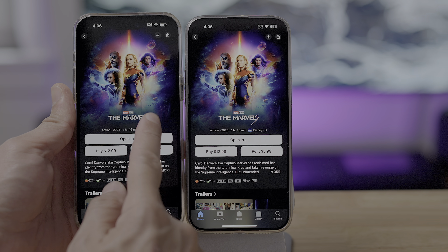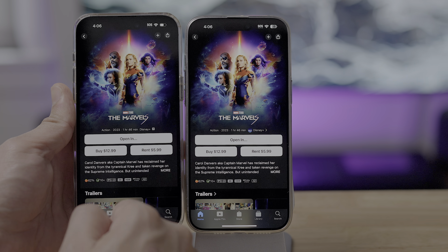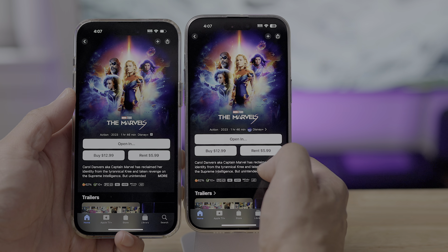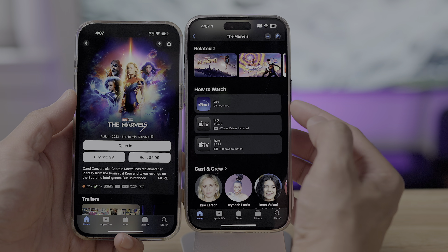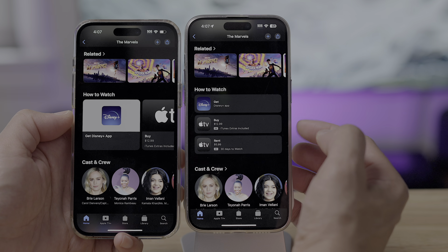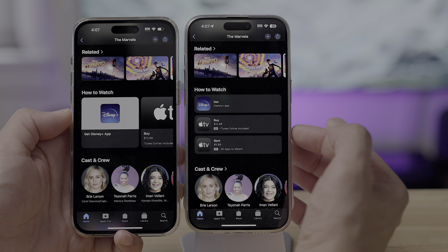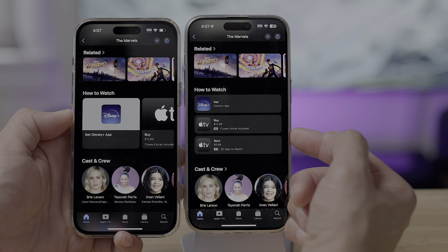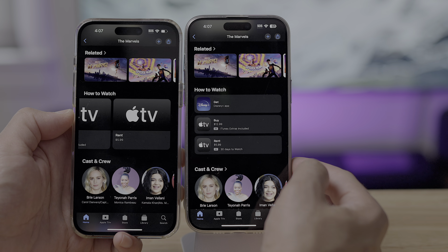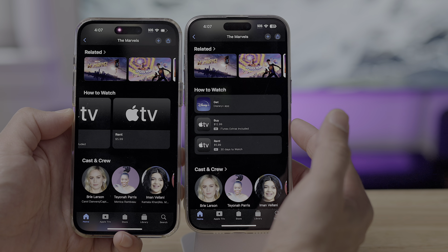Definitely an improvement — you even have the little logo for Disney as well. And while we're talking about the TV app, you have an updated How to Watch section at the bottom. When you scroll down, you see How to Watch here on 17.4 and How to Watch on 17.3. You can instantly see the benefit to 17.4's redesign — it's a more compact experience. You also have details on resolution, and if you rent, it tells you how many days you have to watch.